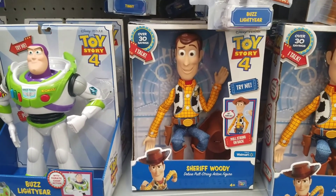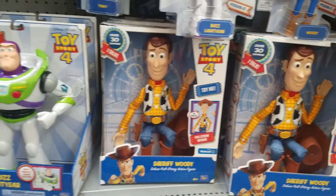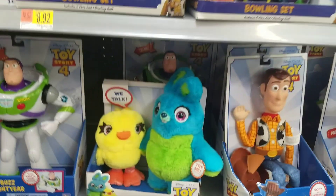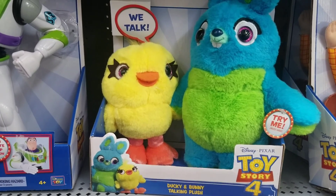This is the sheriff Woody, and the sheriff Woody. They are cool toys. This is the Ducky and Bunny. The talking plush.